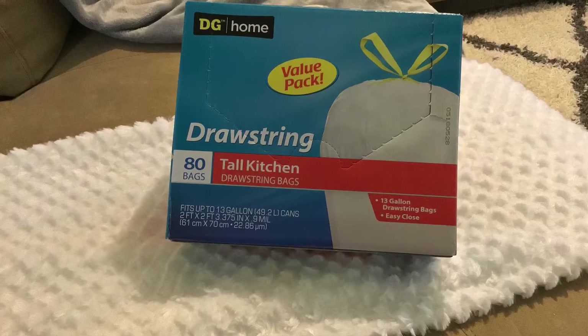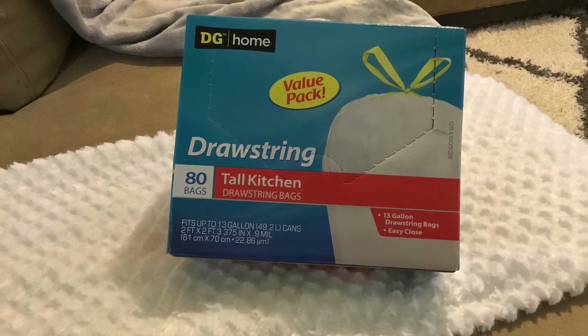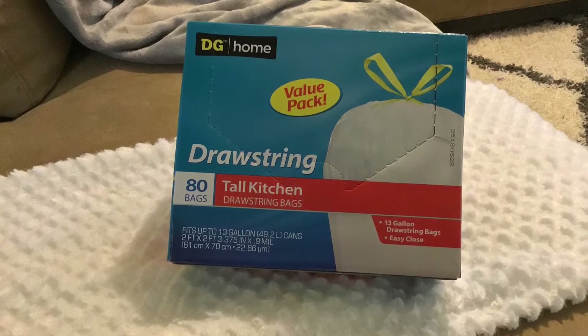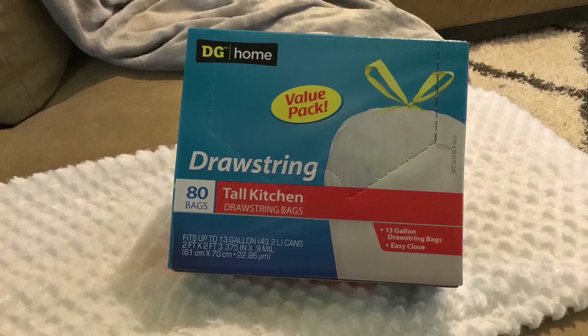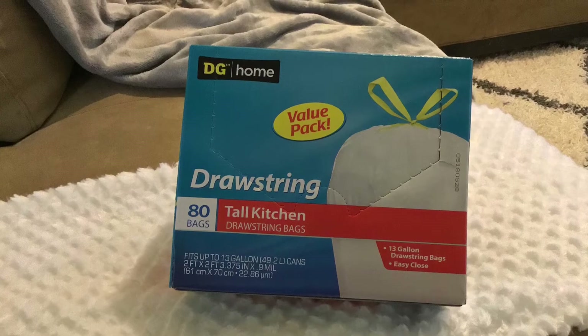I got this huge 80-count box of tall kitchen bags that were only $2. I'm so glad for these because I'm always running out of bags just when I need them. So these should last for a while.